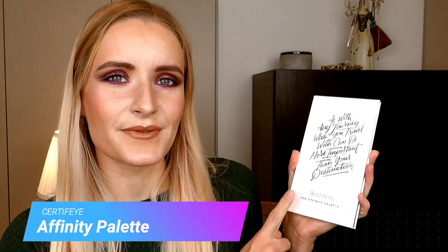I tried a couple of eyeshadow palettes and singles and I want to share my thoughts on them. These are not all the eyeshadow palettes I tried in these three months, but these are the ones I have real thoughts on. So let's get started. The first palette I want to speak about is the Certifeye Affinity palette.